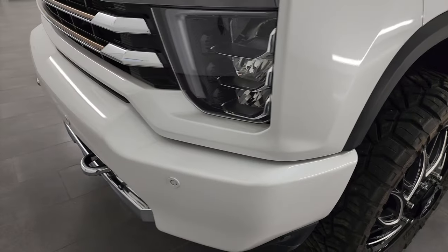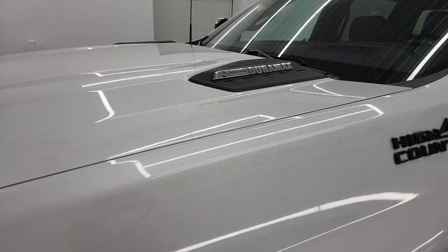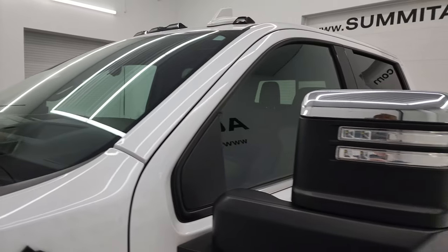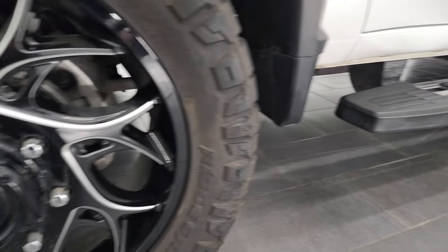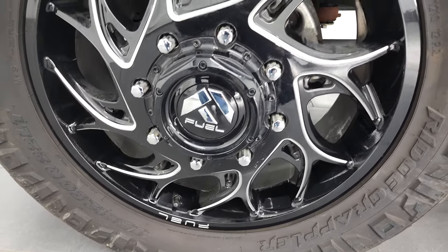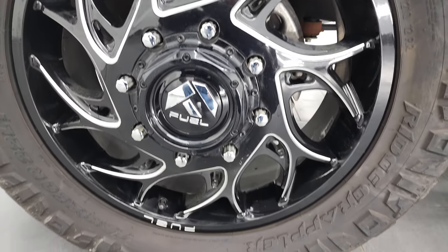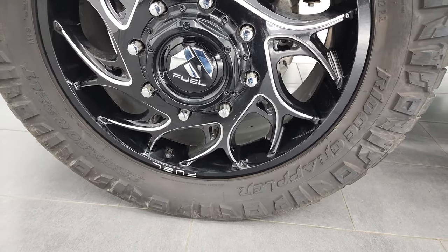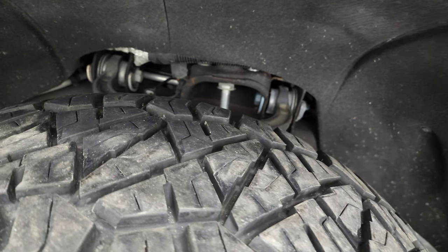If you like the video, you can subscribe to my YouTube channel at youtube.com/SummitAuto. Click the bell notifications and you'll get updates on the videos I do each and every day here at Summit Automotive. This one comes with Fuel 22-inch painted and polished aluminum wheels.